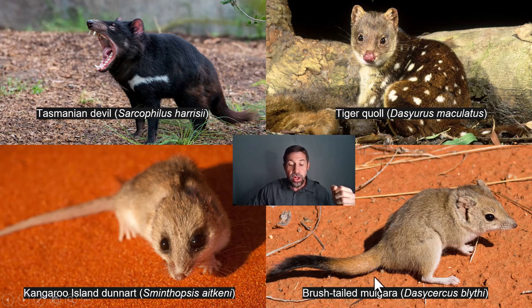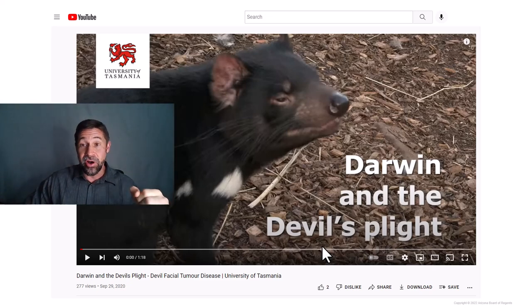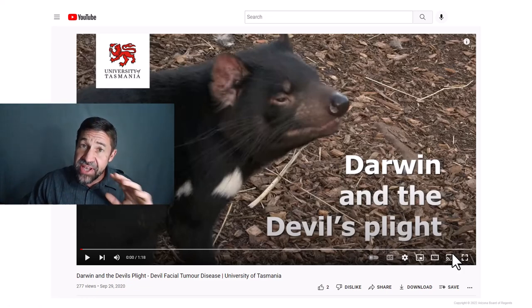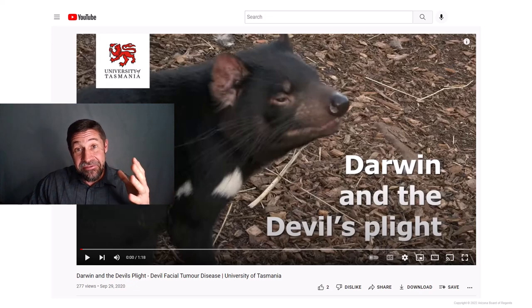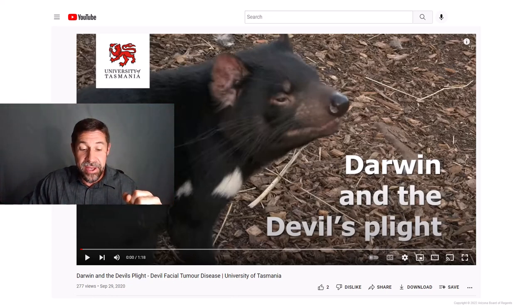The brush-tailed mulgara has an incrassated tail, meaning it can store fat there. Please pause and check out 'Darwin and the Devil's Plight' embedded in Canvas — it's about facial tumor disease, an infectious cancer that has decimated Tasmanian devil populations. However, it now appears that some surviving individuals have resistance to the disease and their tumors are healing — a conservation success story. Please check out that video, just one minute and 18 seconds long.